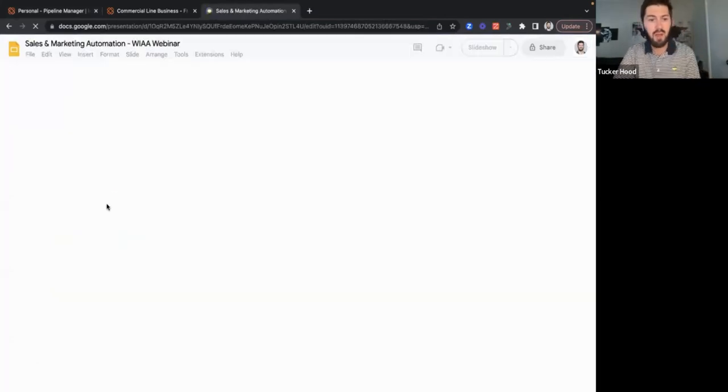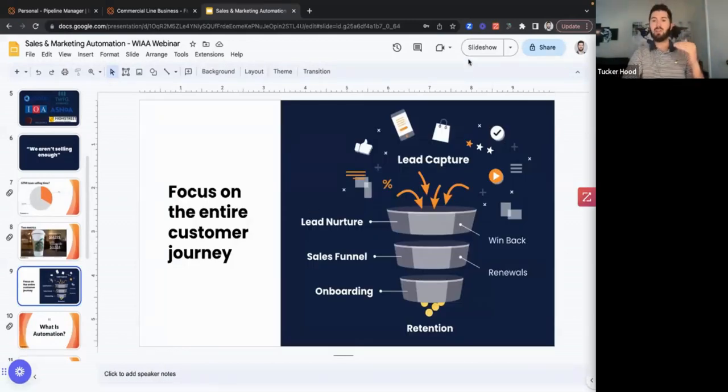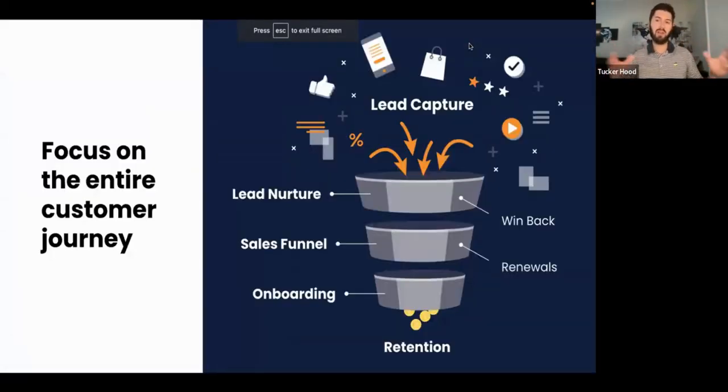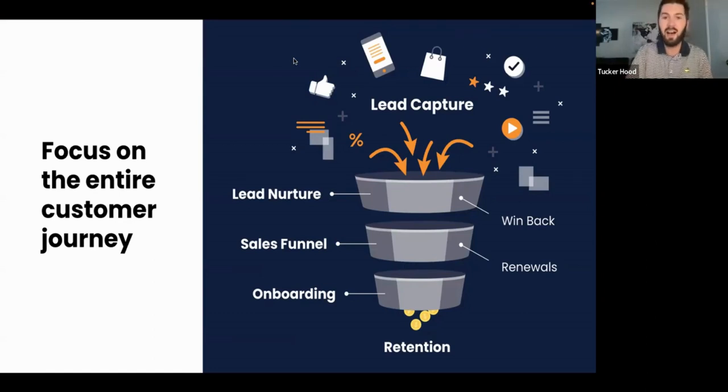At a high level, we want to focus on sales and pipeline management, post-sale cross-sell campaigns, renewals, and the data we track every day — automating that and creating processes to make it easy. Whether you do it on the back of a napkin or with Insured Mine, if you can get a flow down of what you want to happen in all these different processes, that's a great start. We will work with you to help define these processes, what should happen in each one, and make sure it's optimized and you're automating what you should.